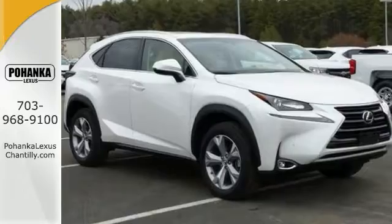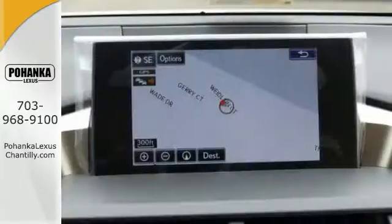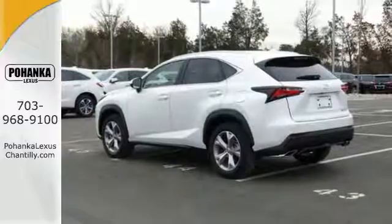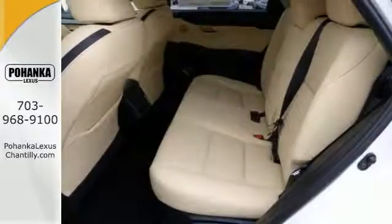Features include all-wheel drive, climate control, and intuitive parking assist. It also comes with navigation, premium package, push-button start, accessory package, and more.